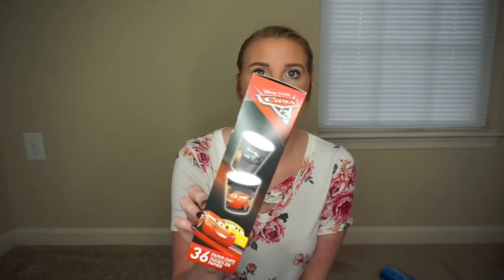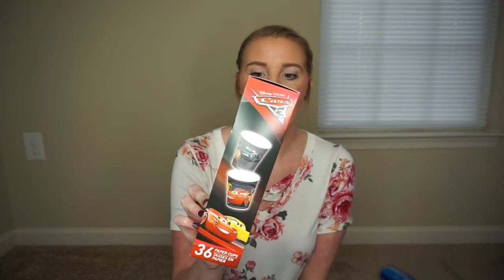I picked up some of these little paper cups in the Cars theme. Logan is a toothbrush sucker - I know that sounds gross but he'll take his toothbrush and get water in his mouth and swish it around. So when I saw these cups, that's the first thing I thought of because I think that's so nasty to do to your toothbrush. I'll keep them by his sink so he doesn't have to suck the water off the toothbrush anymore to rinse his mouth out.